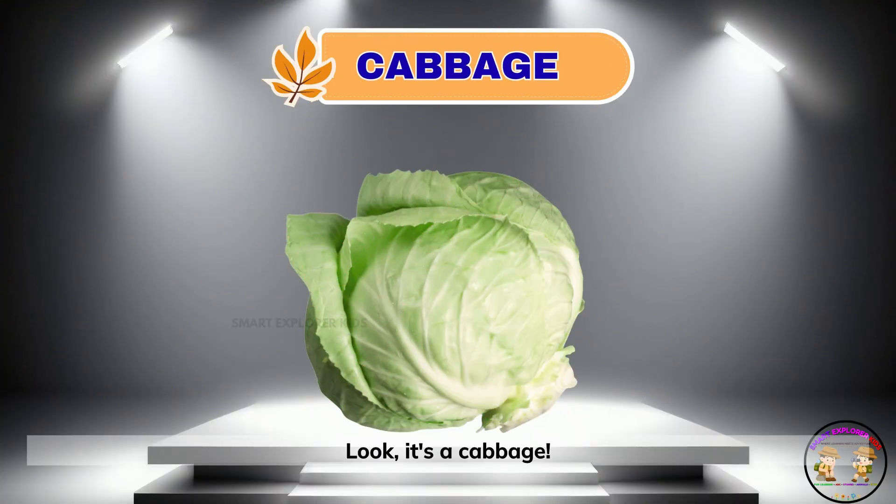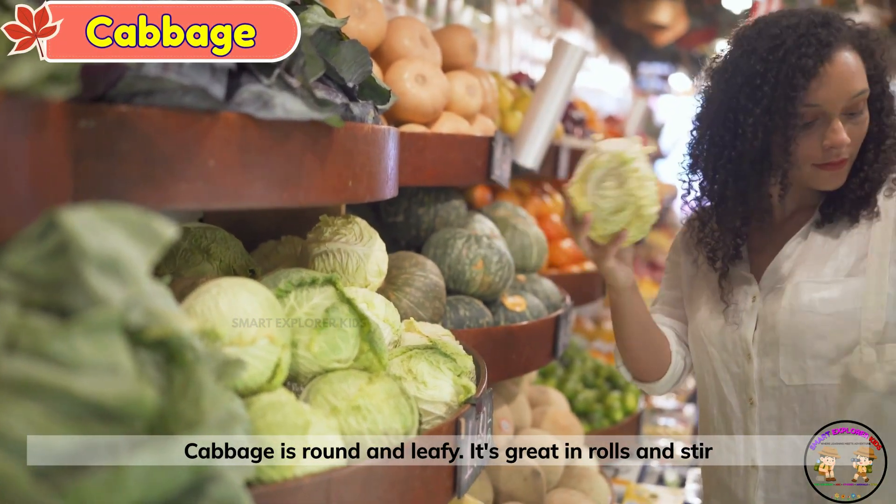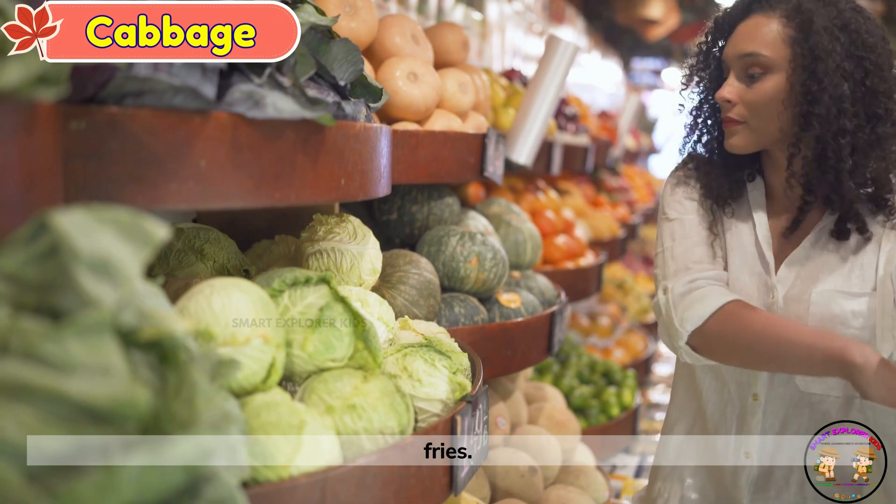Look, it's a cabbage. Cabbage is round and leafy. It's great in rolls and stir-fries.